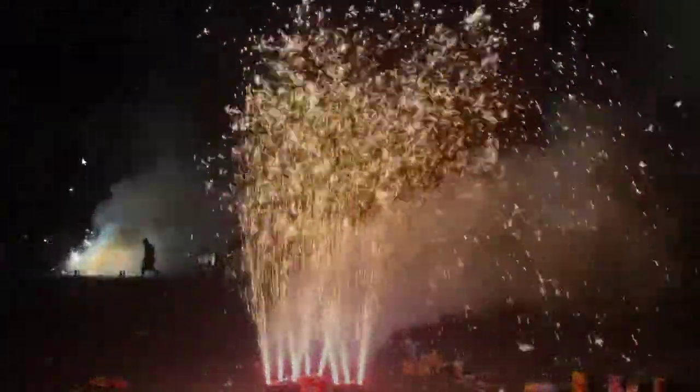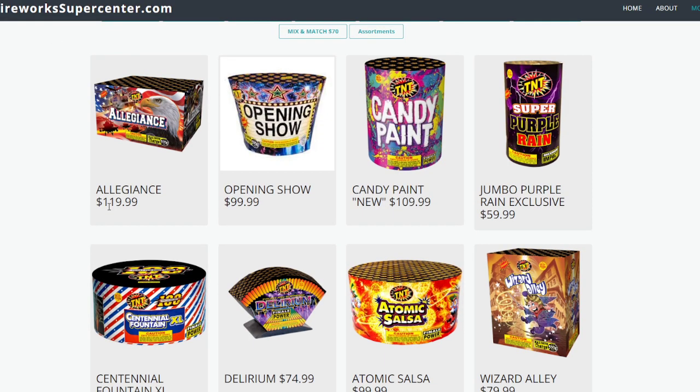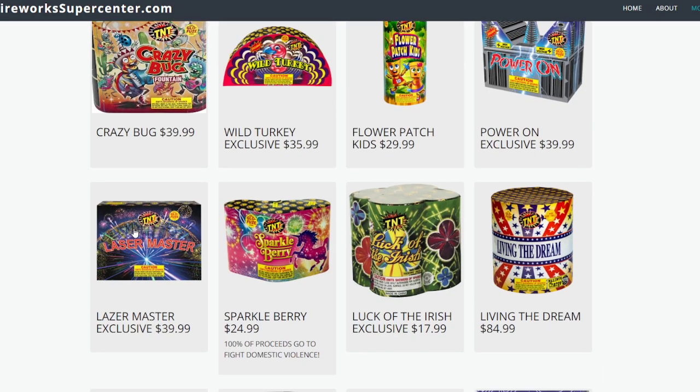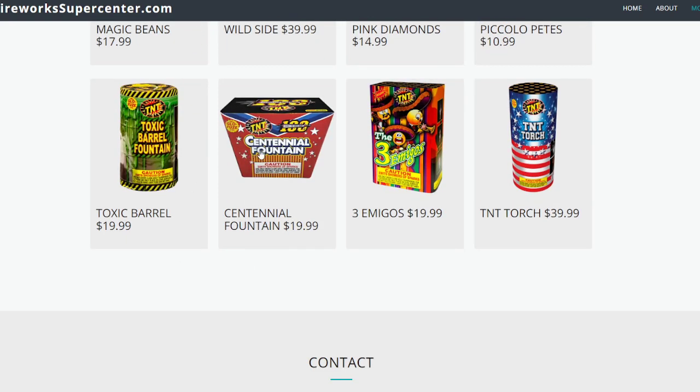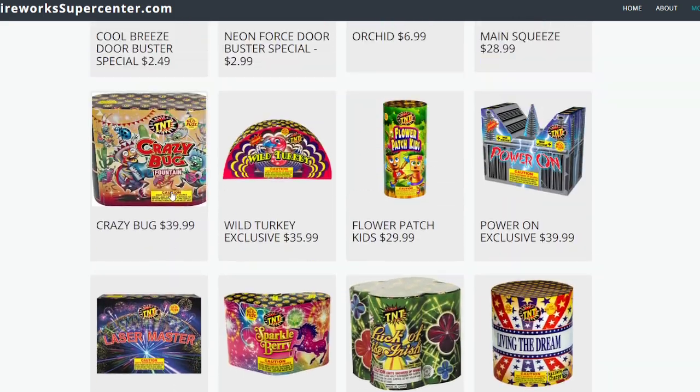The amount of crackle you get out of these fountains is pretty much just as good, if not better, than the opening show. Borderline rivals the retro here, and for the price, one of my favorites. Really like the effect — you got this cool willow effect, you have all these three tubes, six tubes going off, nine tubes if you got three, and then you just got this enormous amount of crackle. $60 for this.